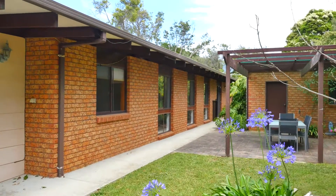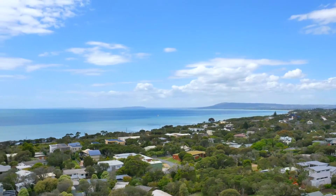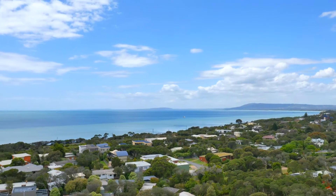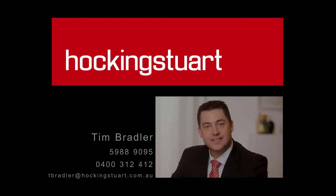There's also a pergola for al fresco entertaining, gas heating, split system air conditioning and a remote double garage with handy lock-up storage area or workshop. For more information or to arrange an inspection contact Tim today.